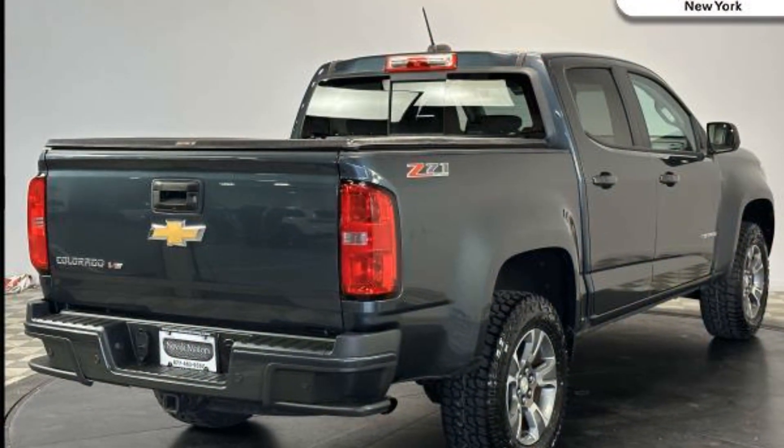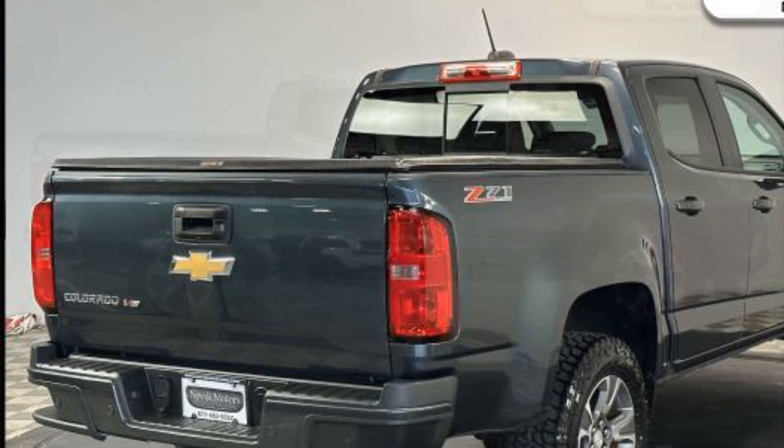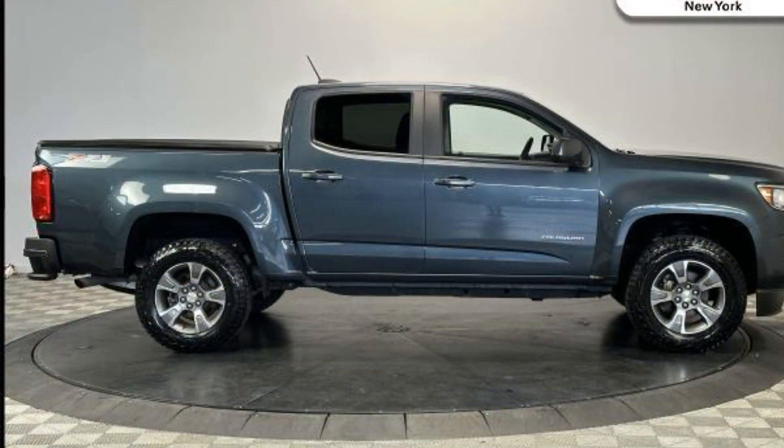auxiliary input, aluminum wheels, leather wrapped steering wheel, and stability control. Stop by for a test drive and feel the difference.